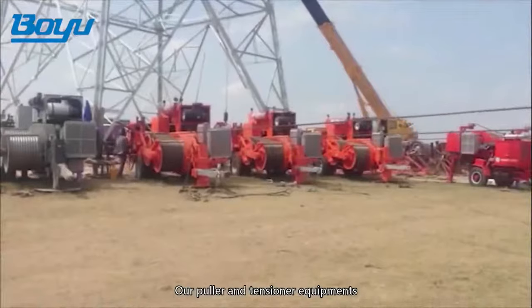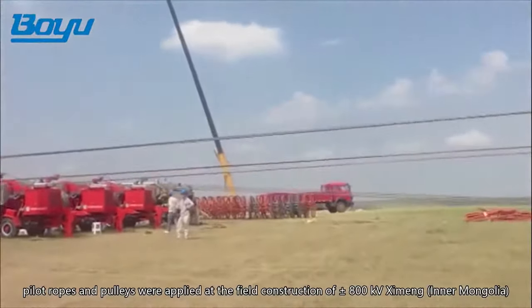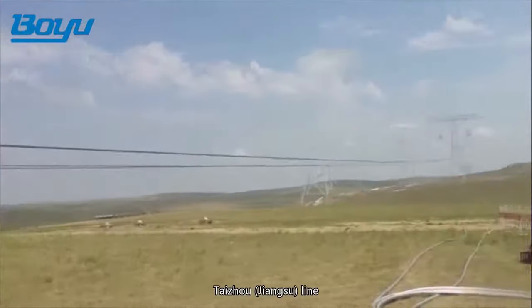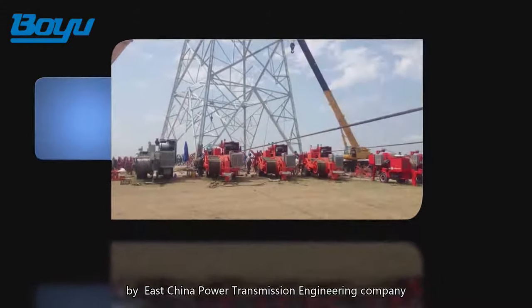Yixing Bouyu's puller and tensioner equipment, pilot ropes, and pulleys were applied at the field construction of plus or minus 800 kilovolts Ximeng, Inner Mongolia to Taijou, Jiangsu Line by East China Power Transmission Engineering Company.